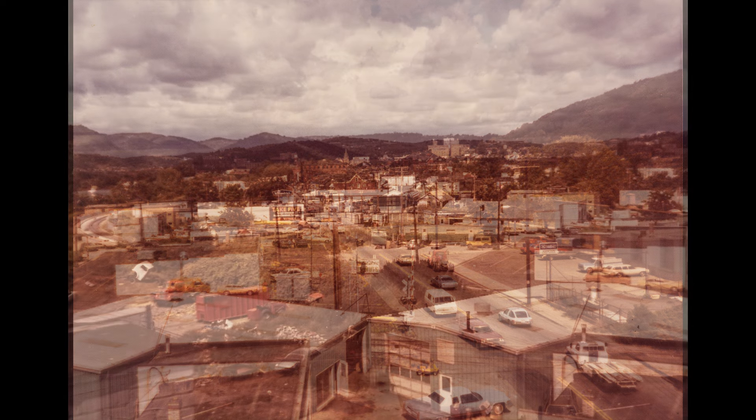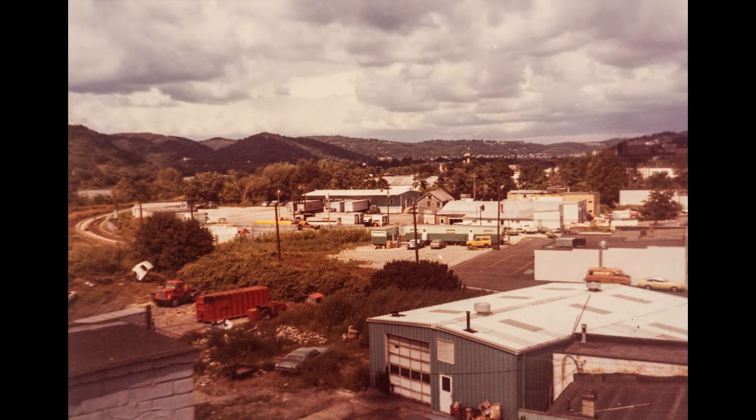This second one is a shot that's a little bit more toward the river, but taken at the same time. And of course, Lowe's is not there. I just thought these were interesting.